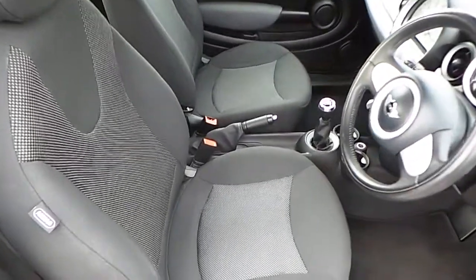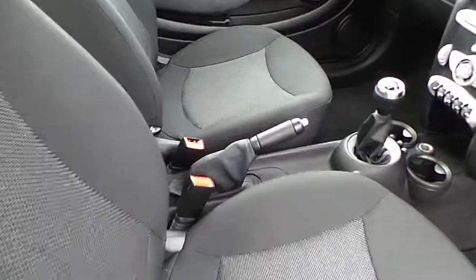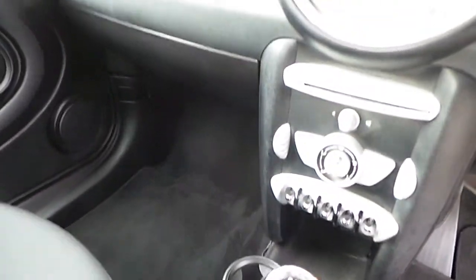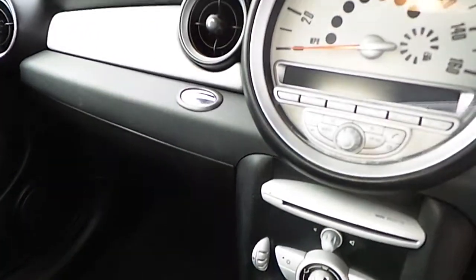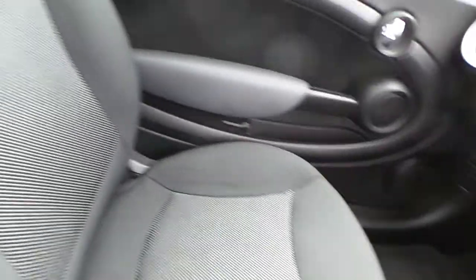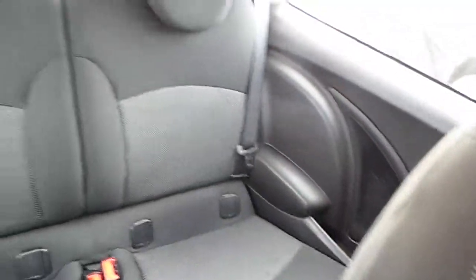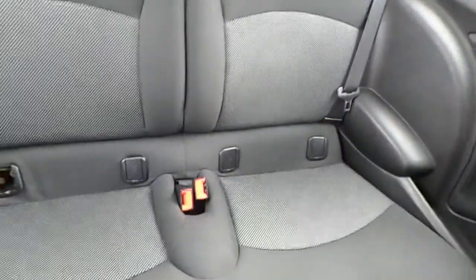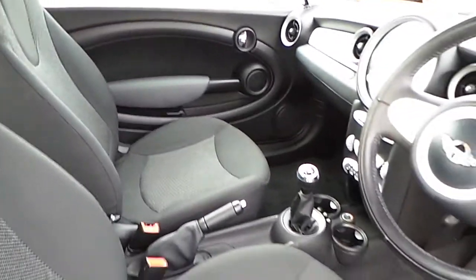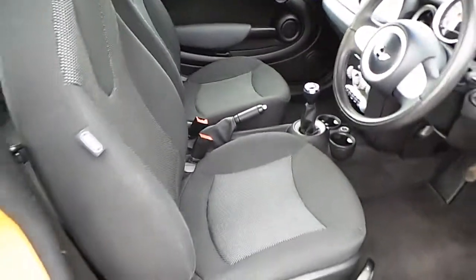Now just to give you a look at the interior of the vehicle, you've got your 6-speed manual gearbox, your air conditioning, and your radio and CD player. As you can see, this is an immaculate vehicle both inside and out.